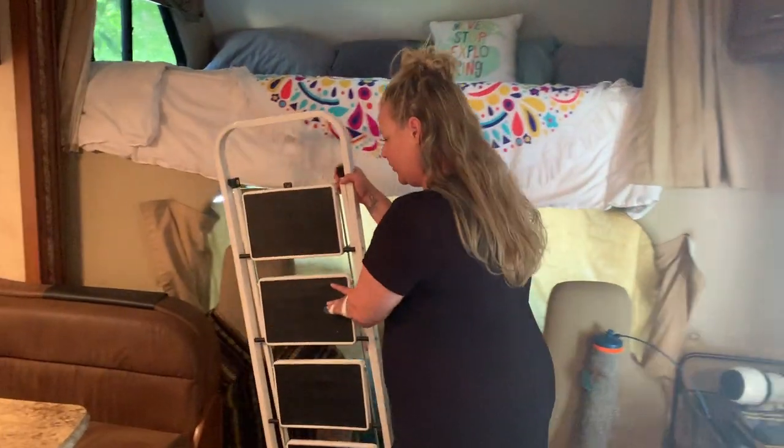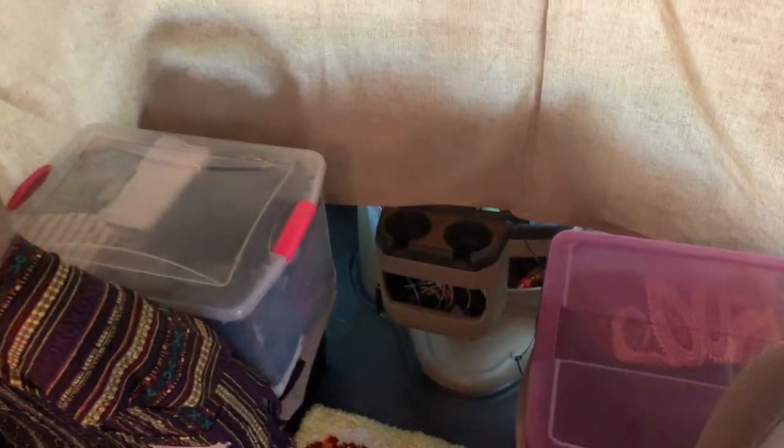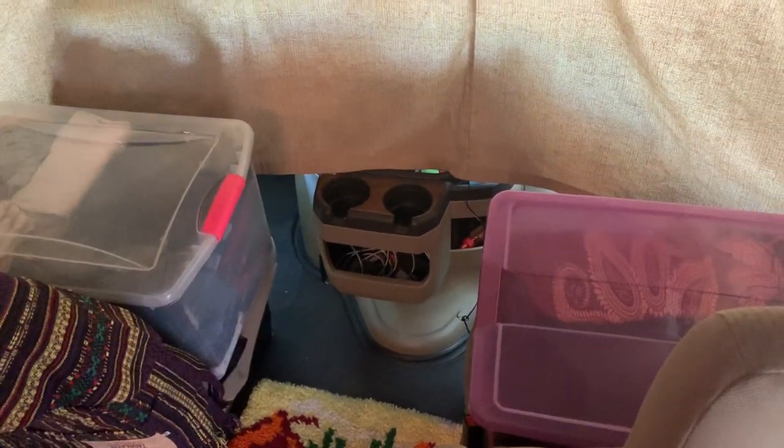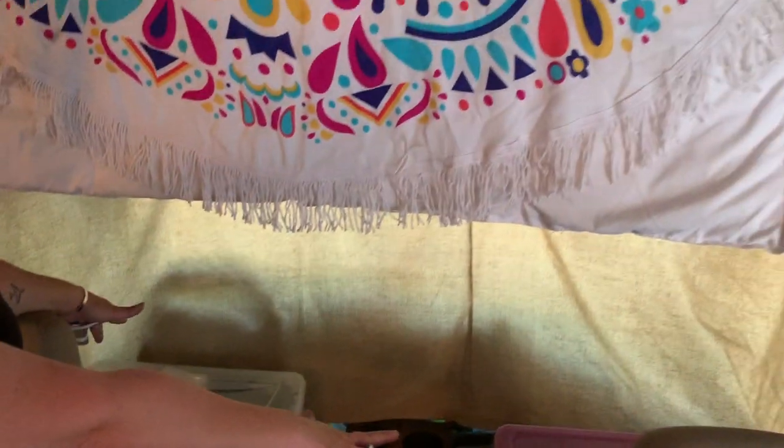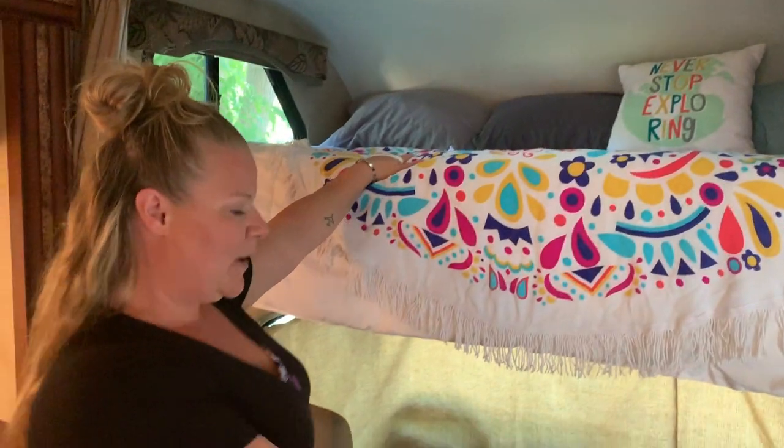My additional clothes storage is a work in progress. We have two bins — again there's no closet — so when we're parked this is my closet area. When we get back on the road I just pop those bins up there and we're ready to go.